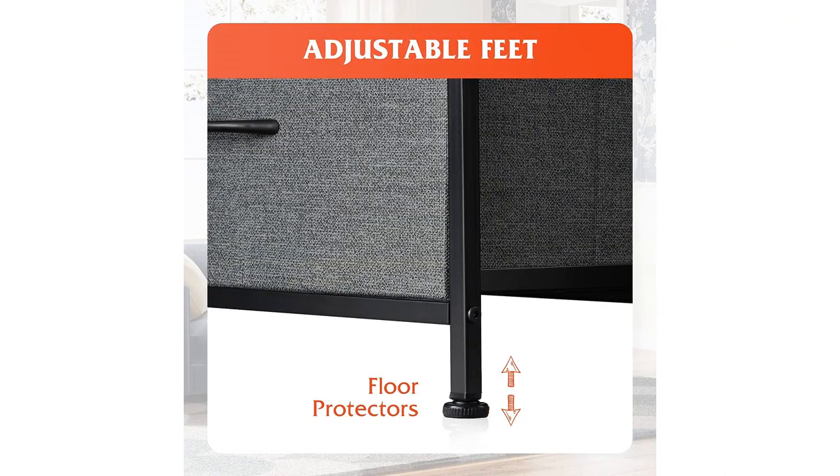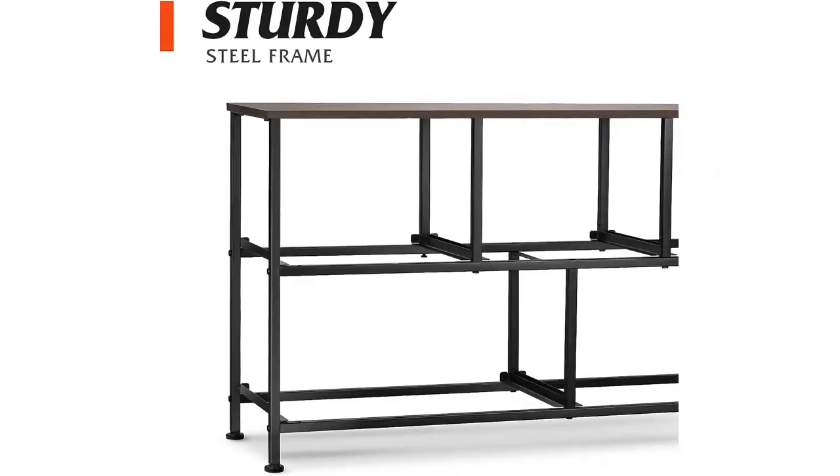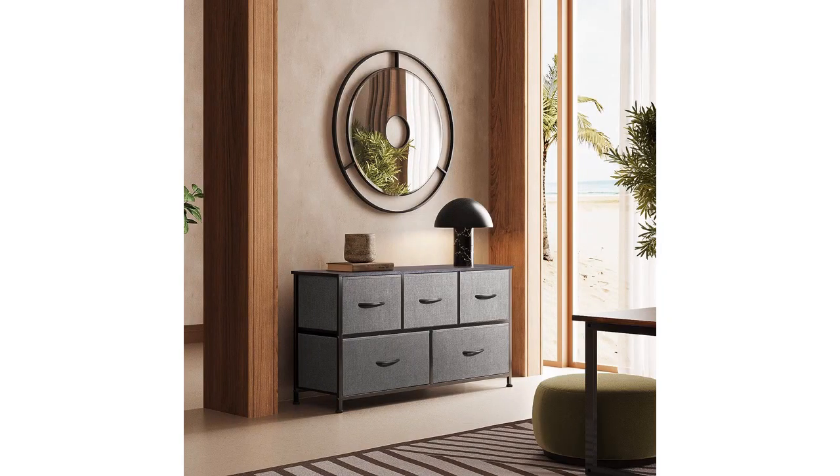Overall, I highly recommend the W Live Dresser for anyone in need of a stylish and functional storage solution for their bedroom or other areas of the house. It is a great value for the price, and I am truly satisfied with my purchase.